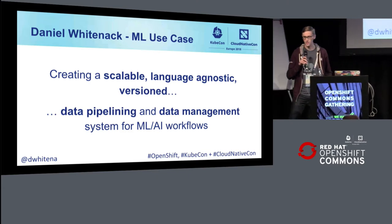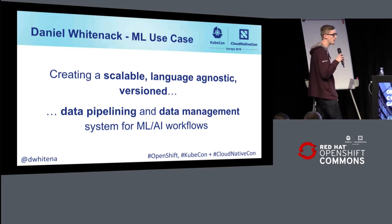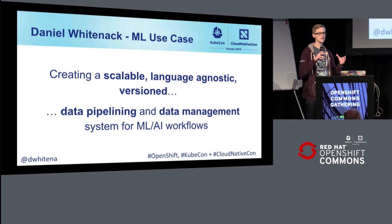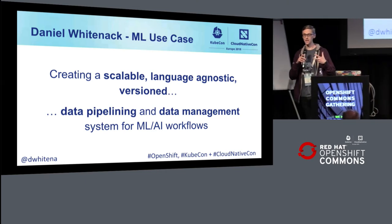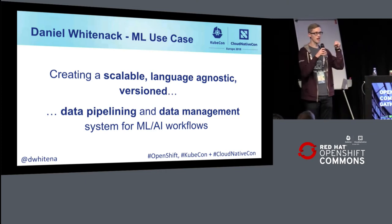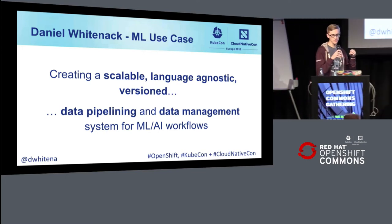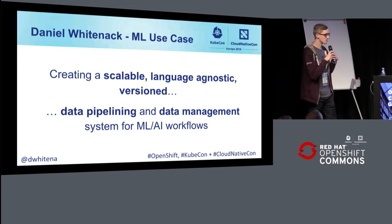The ML use case that I really work on with Packaderm is creating platforms for large or small companies that allow them to do scalable, language-agnostic, versioned data pipelining and data management. Scalable makes sense to you, language-agnostic makes sense to you — we're at KubeCon, everything's containers.